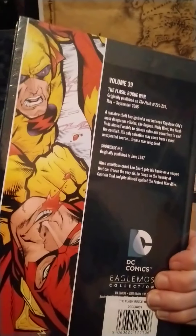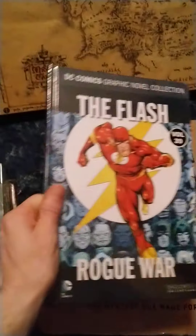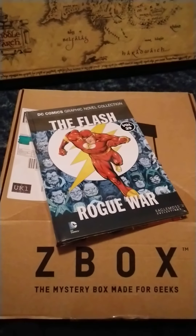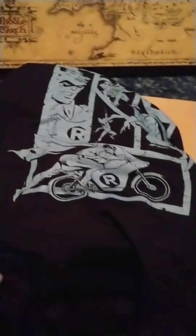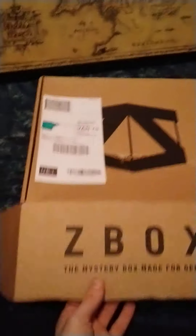Yeah, there's still something in here. It feels like a graphic novel. Of course, it's going to be a graphic novel — The Flash Rogue War. So every now and then we get these Eagle Moss collection things. The Flash Rogue War — Keystone City. I'll give that a read and let you know what I think. Or I probably won't because I'll probably forget. But yeah, so there we go. Today's Z-Box was: Batman car, a Flash Rogue War graphic novel, a Hermione Granger figurine, and a T-shirt of Robin.